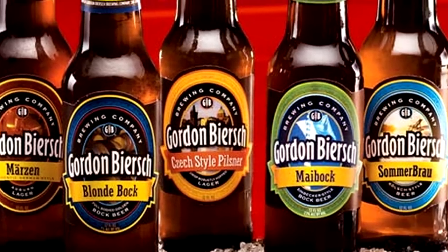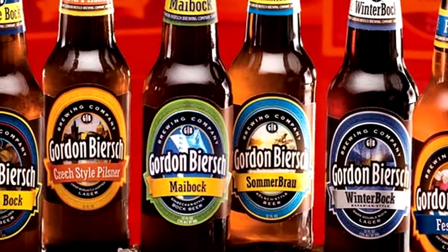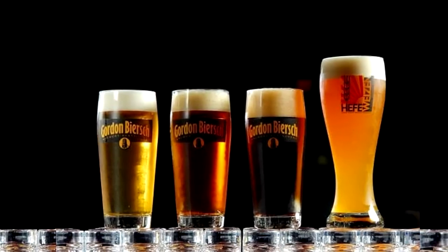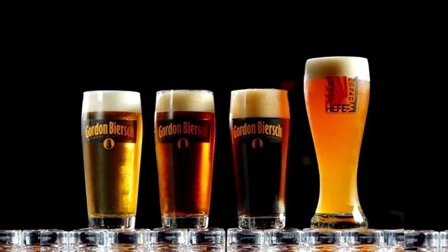The lager yeast actually eats more sugars, making a crisp and lighter body, so our beers are a little bit more sessionable. They're not as filling, not as big and rich. They're thinner but still have great complexity and great malt flavors.